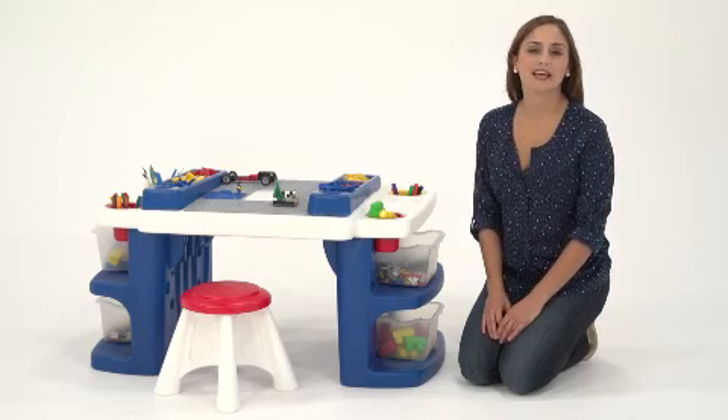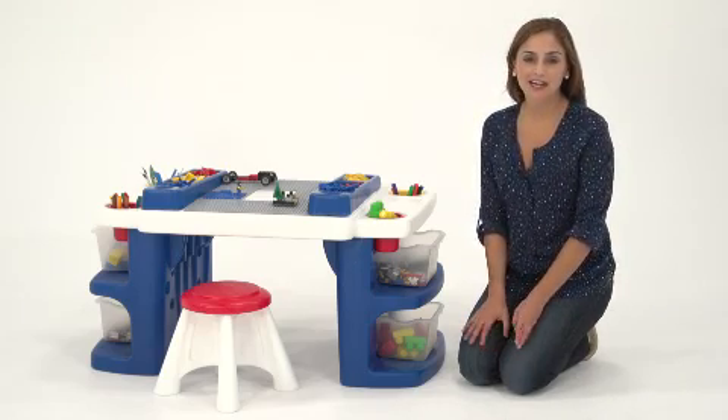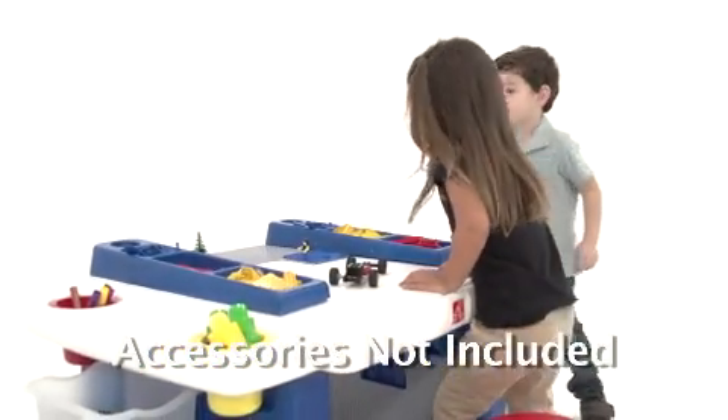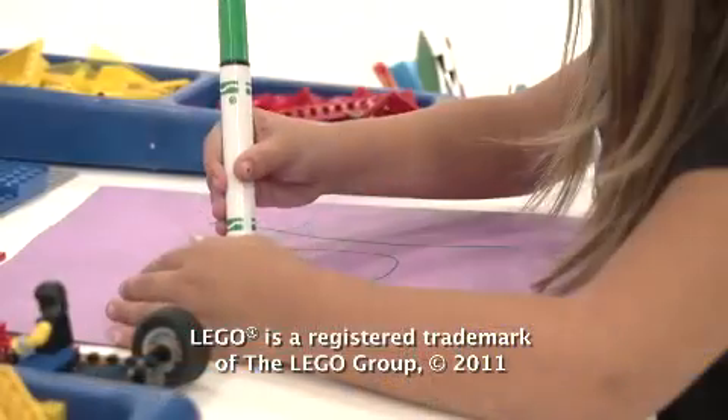Our kids stay busy for hours on end with the build and store block and activity table. When it comes to creative play, this is where it's at. The workspace is big enough to have multiple projects going at once. One child can build with Legos and Mega Blocks while the other creates artwork.